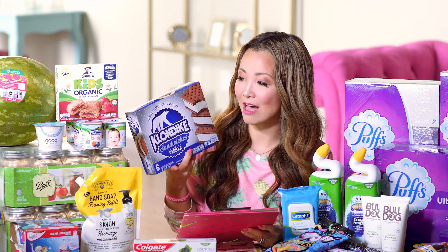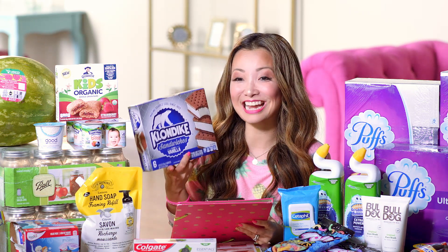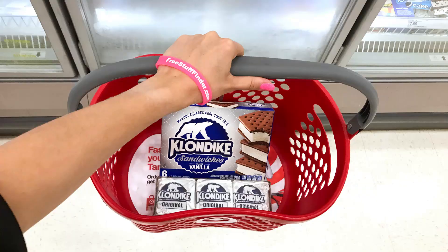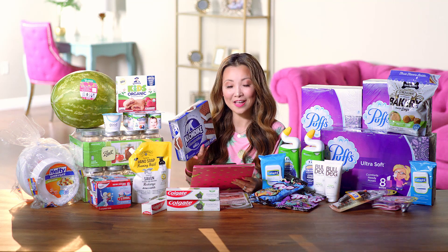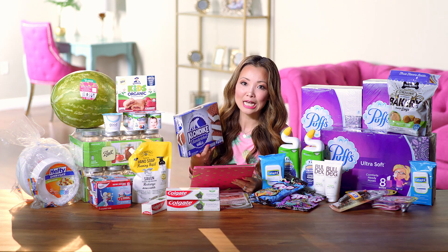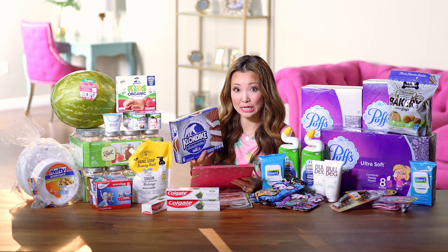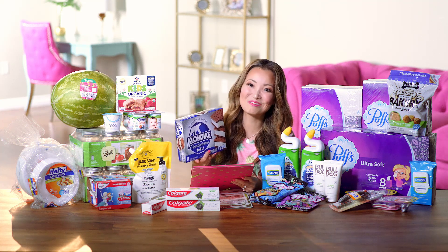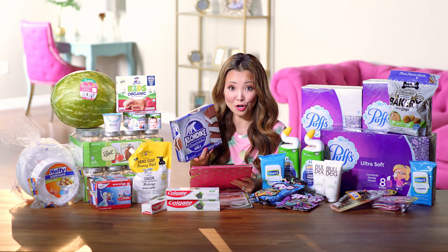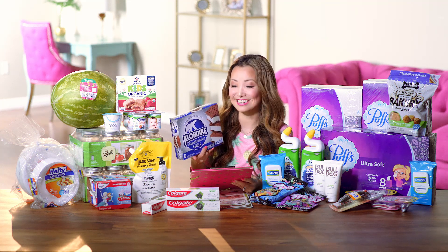One of my favorite deals this week is on Klondike ice cream bars — you can get these for $1.89 per box. I'm very excited to reward myself with one after filming! Regular price is $3.19. Pick up one or multiple. There's a 25% off Target Cartwheel — after Cartwheel they're $2.39. Inside Ibotta there are individual 50-cent cashback offers for a bunch of different varieties, each with a limit of three. Remember to split transactions in multiples of four or fewer for the Cartwheel. After Ibotta cashback, the final price is $1.89 per box — that's 31 cents per ice cream sandwich.